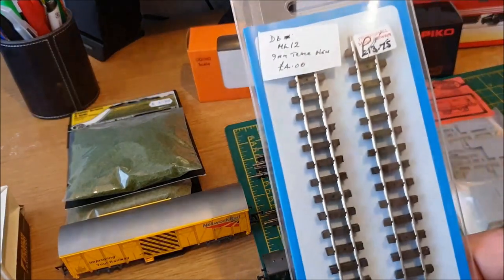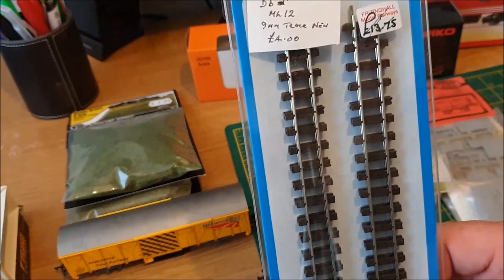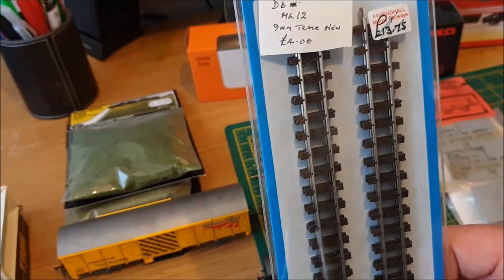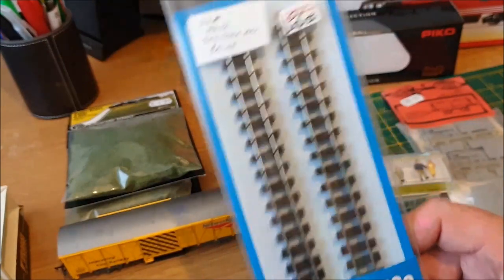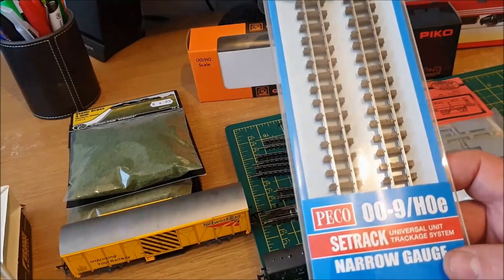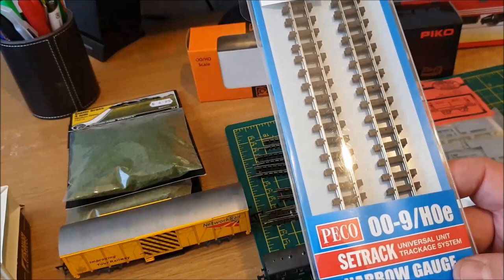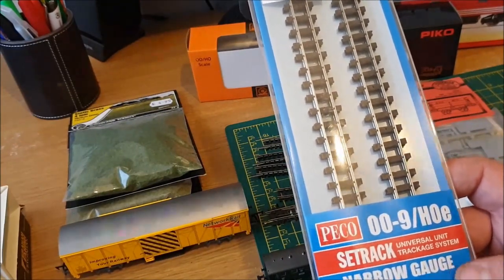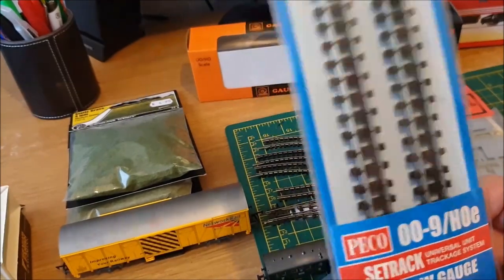Before that — I missed one from the Blackpool exhibition — I also got four 009 straight pieces of track for four pounds, so a pound each. They looked brand new, never used, again from the club store. I'd recommend that if you ever go to a model railway exhibition, always try the club stalls first, because they don't really sell for profit — just to raise money for the club. A lot of the good stuff doesn't stay there long.